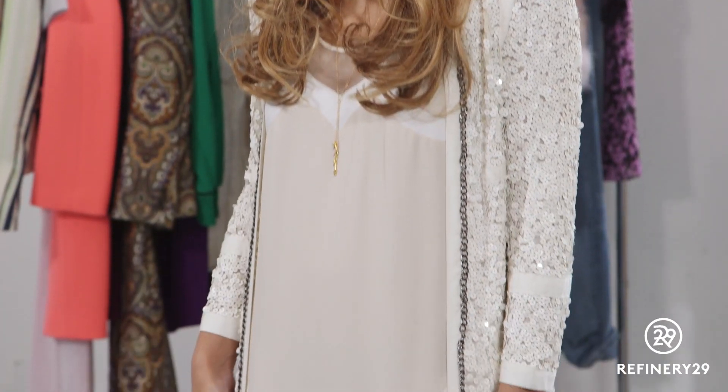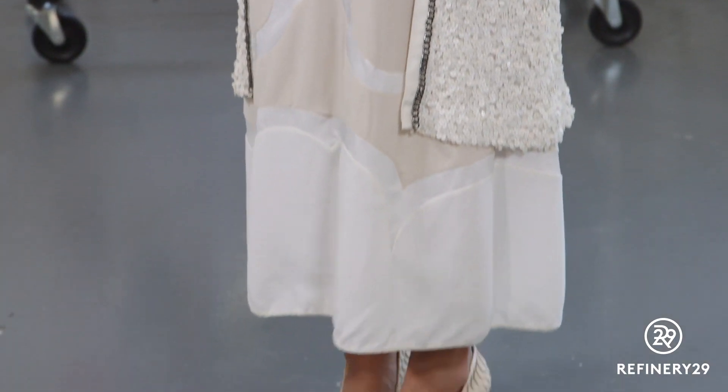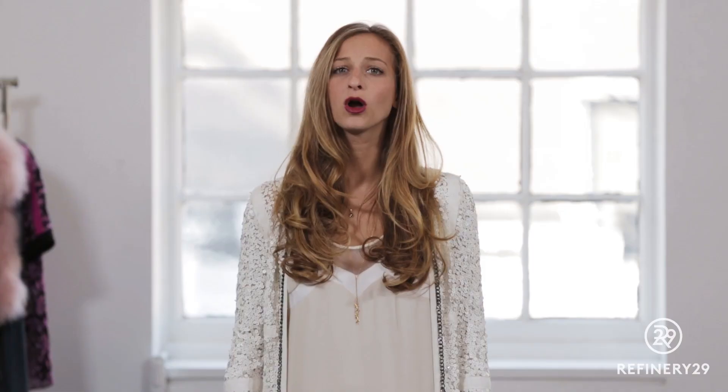A full sequin piece can be a bit intimidating, but not if you find it in a light color like this jacket. It's awesome when paired with something a little bit more feminine underneath, like a long gown, or it can go perfectly well over a t-shirt and jeans.